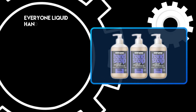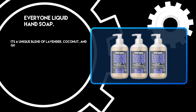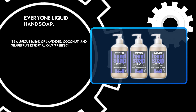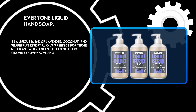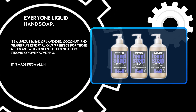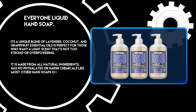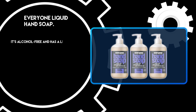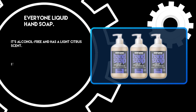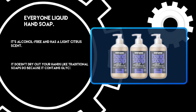At number 2: Everyone Liquid Hand Soap. It's a unique blend of lavender, coconut, and grapefruit essential oils, perfect for those who want a light scent that's not too strong or overpowering. It is made from all natural ingredients and has no phthalates or harsh chemicals like most other hand soaps on the market. It's alcohol-free and has a light citrus scent, and it doesn't dry out your hands like traditional soaps do because it contains glycerin.